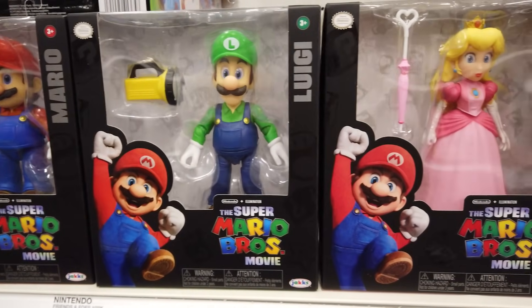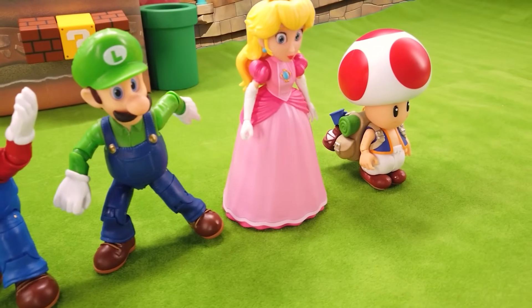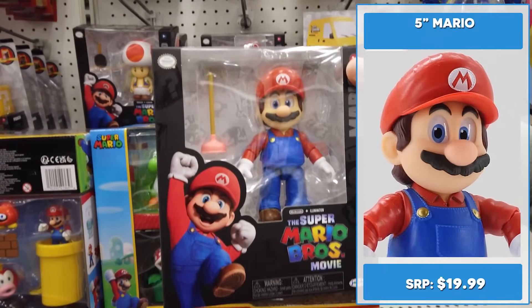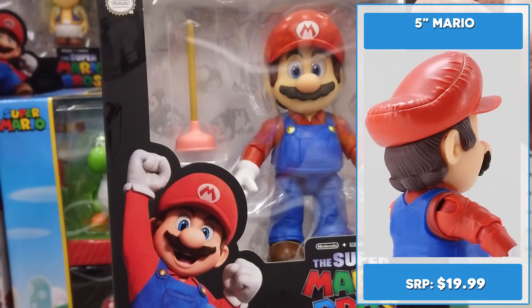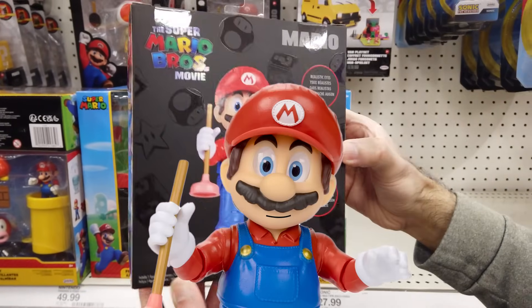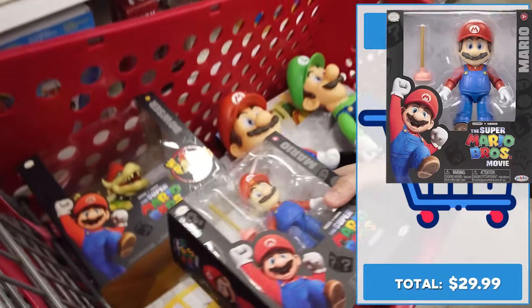We're getting Mario, Luigi, Princess, and Toad in the 5 inch line. It's pretty pricey at $19.99. Mamma mia! Mario looks great, except for his face. I love his little plunger. Based on the movie design, he looks more like Chris Pratt than Mario. Seriously, he looks like Donkey Kong smacked him too much in the face.